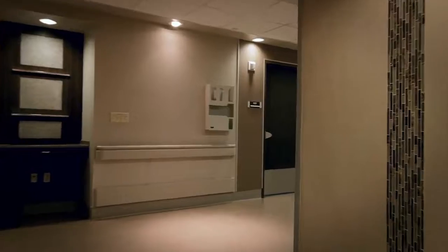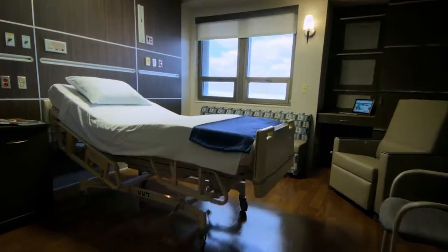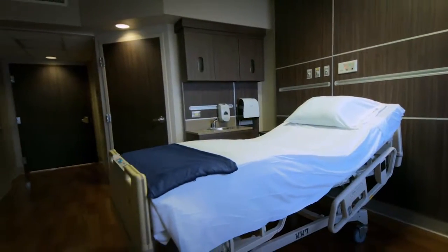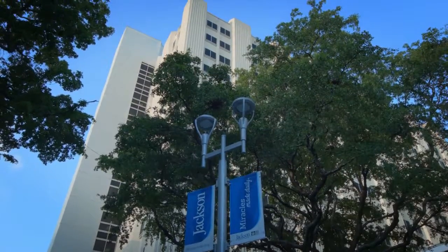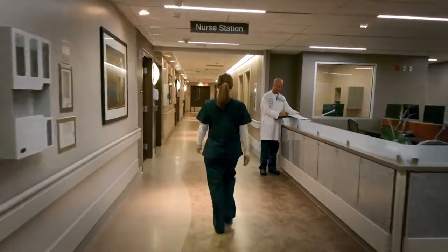Thanks to a multi-million dollar renovation, the hospital environment for our transplant patients matches the high standard you would expect from one of the world's top transplant programs. All of our transplant patients stay in private rooms located in Jackson Memorial's West Wing 15th floor. The newly renovated area is specially designed to serve the needs of transplant patients.